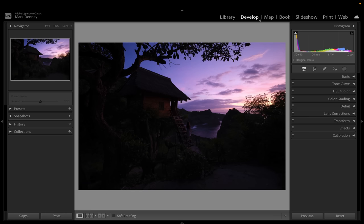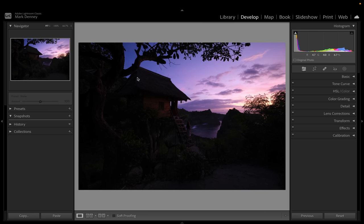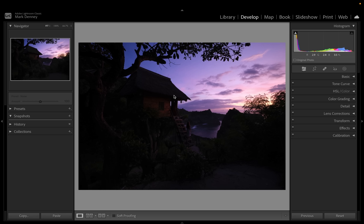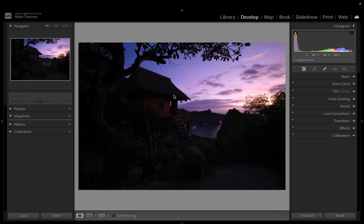I haven't made a start-to-finish editing video in quite a while. These are some of the most requested videos, and I wanted to take this opportunity because this is one of my favorite photos from this trip. I want to show you this image — this photograph is from Bali, and I'm really, really proud of it. I use Capture One, Lightroom, and Photoshop in different capacities, but for this particular image I'm only going to use Lightroom, and maybe a little bit of Photoshop.